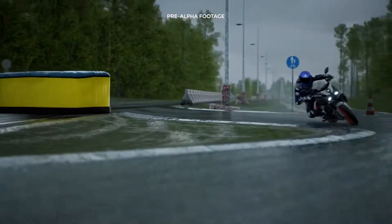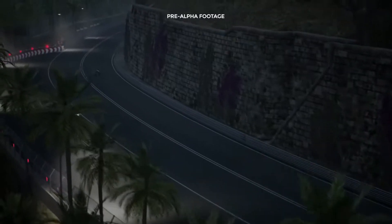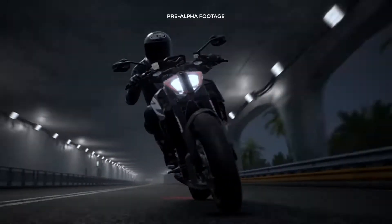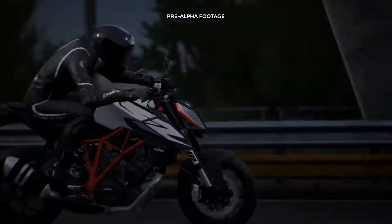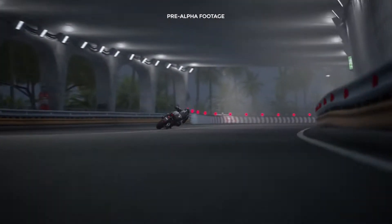We entirely reimagined our working process to deliver an unprecedented number of details and driving pleasure. Starting with the creation of the most acclaimed ingredients of the Ride series: motorcycles and competition.